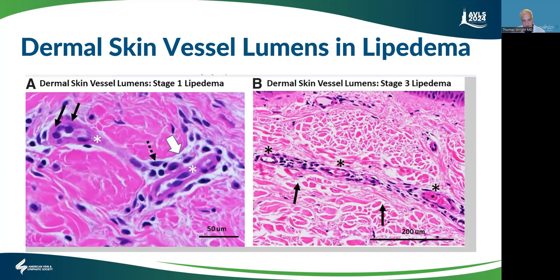This is about tissue laxity, from a paper by Herbst and Michael Schwartz. I'm going to trace — this is a lumen of a vessel. This is an H&E stain and you can see this is a very large capillary in the connective tissue from a lady with stage one lipedema.